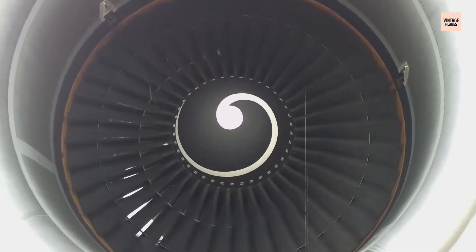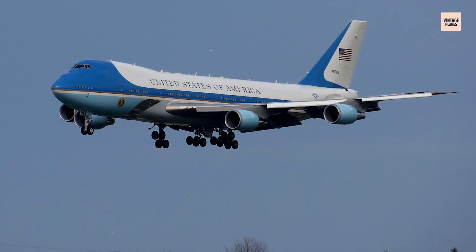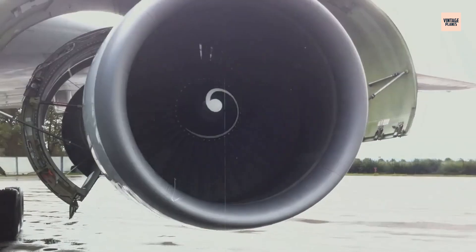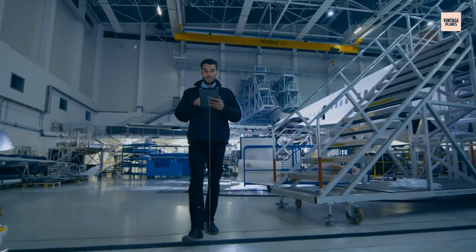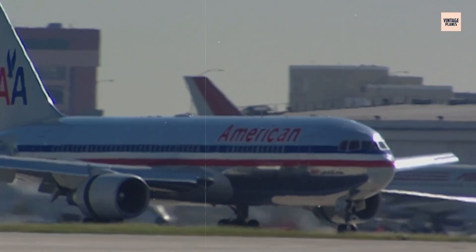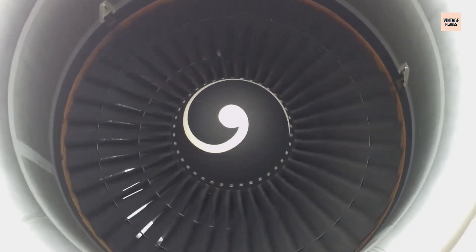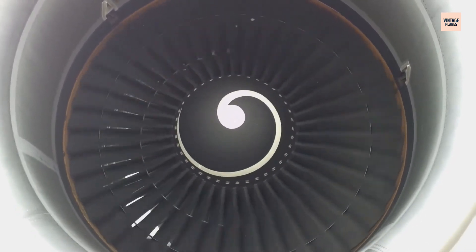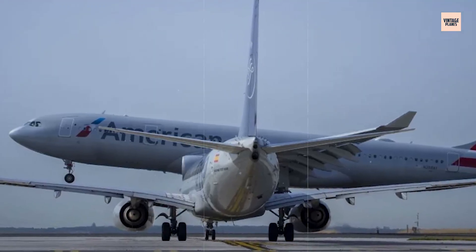The CF-6 engine survived this disaster and continued flying, even powering Air Force One, but it flew under completely new rules. Every fan disc now gets ultrasonic inspection that can see defects the size of a grain of sand. The inspection techniques developed after Flight 232 became the standard for all jet engines worldwide. Aircraft design changed forever too — no more clustering critical systems in one place. Modern planes separate their backup systems so that one explosion can't destroy everything.